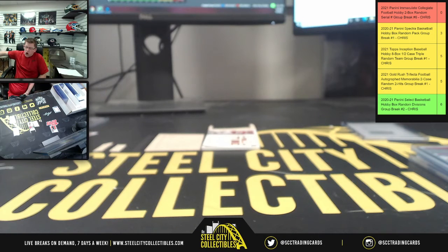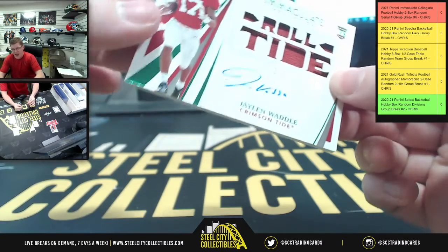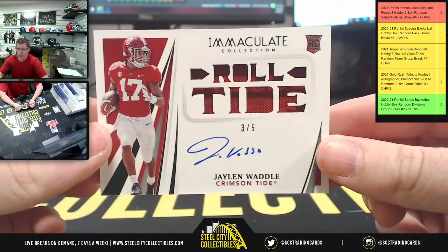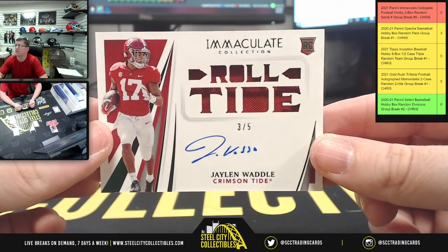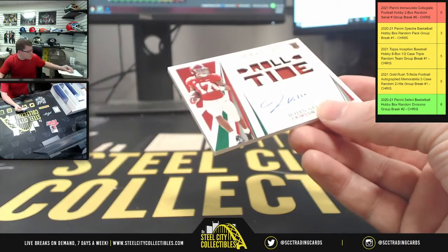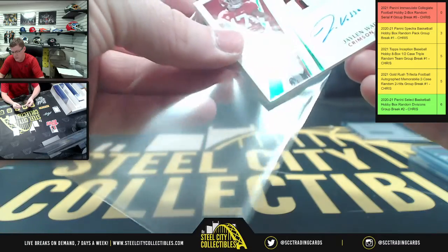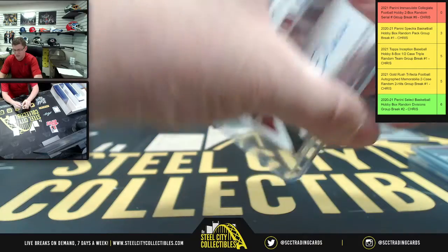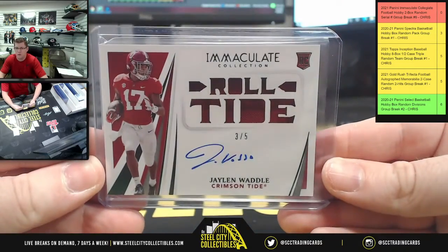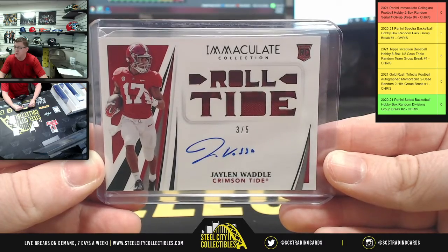First, let me show you all this — Roll Tide! Number three of five. Give yourself a little Waddle Waddle, a shaky shaky, because we've got Jalen Waddle going to number three. Mr. David had two nice Alabama hits in the break — first Mr. Smith, now Mr. Waddle. One for three, one for five — but what do they have in common? They're both out of five.